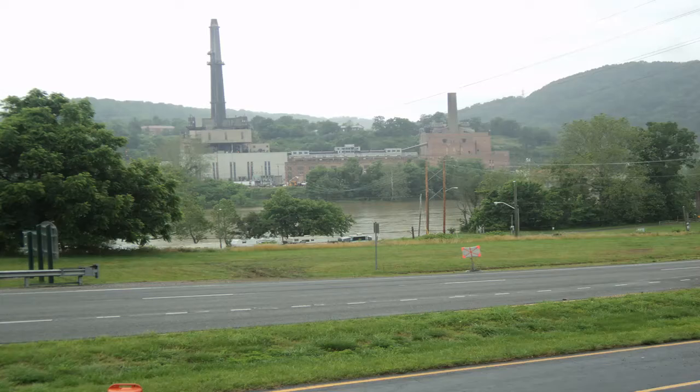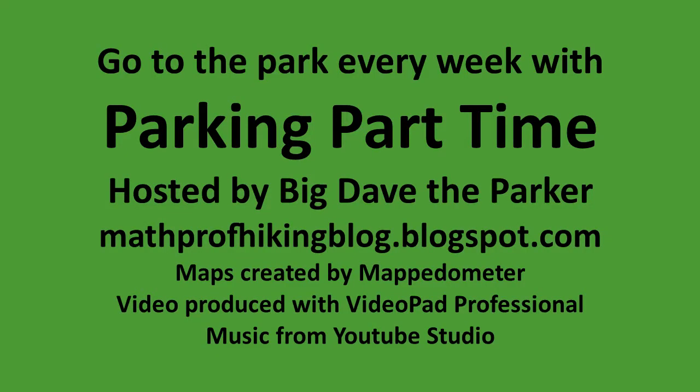If you liked this video, please click the thumbs up button and the subscribe button. Thanks for watching, and until next time, I'm Big Dave the Parker. Take care and Lord bless!